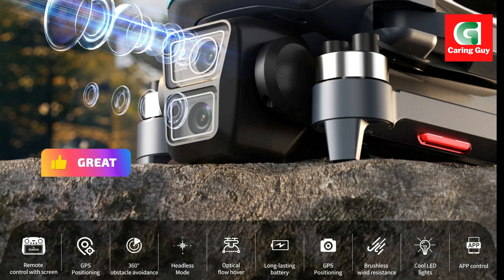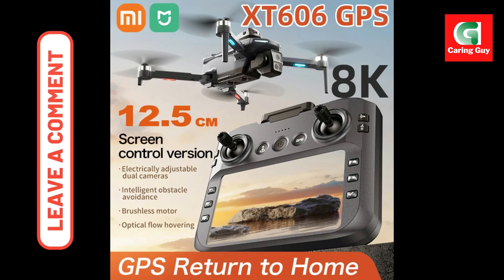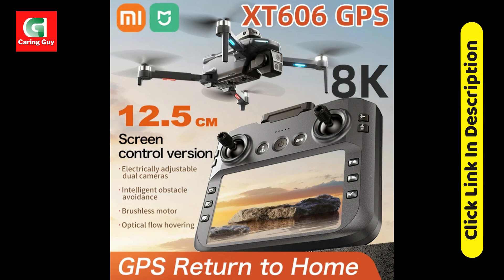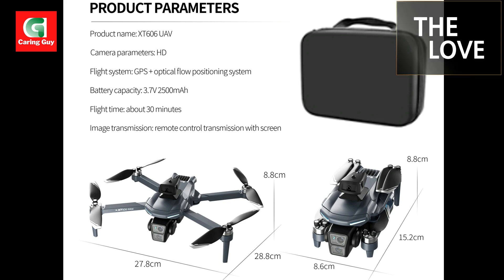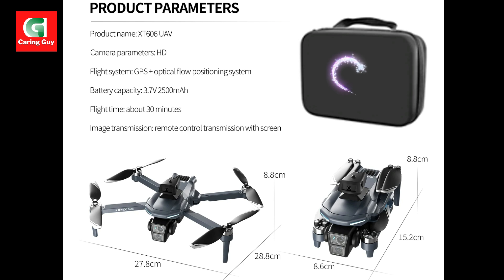Accurate GPS and intelligent flight safety. Fly with supreme confidence thanks to the X-T606's advanced positioning and safety features. Accurate GPS precise positioning enables crucial functions like one-click return, no signal return, and low power return, ensuring your drone always finds its way home and providing peace of mind.